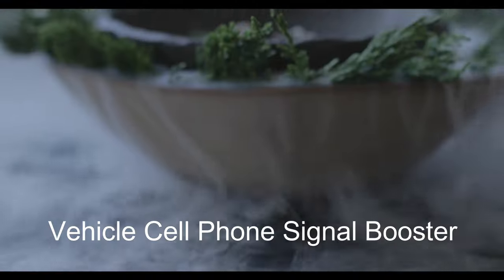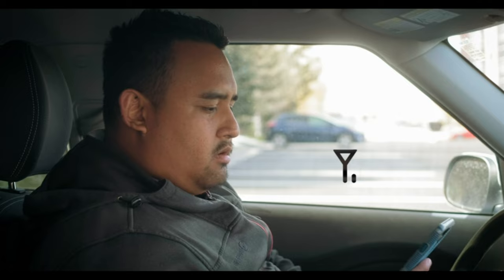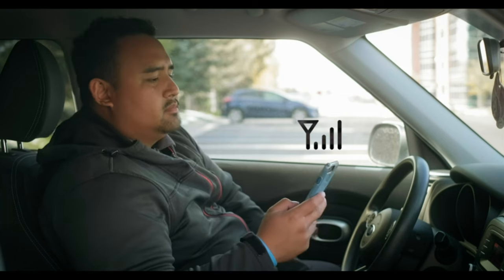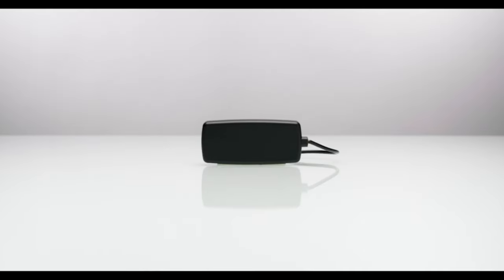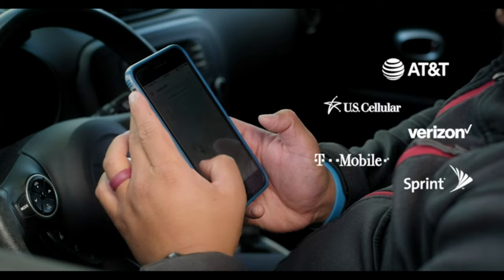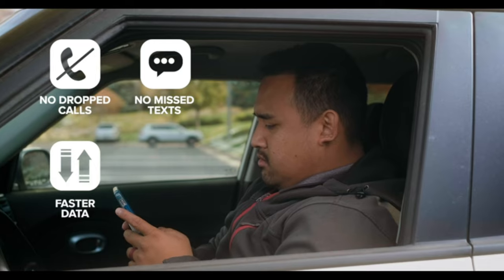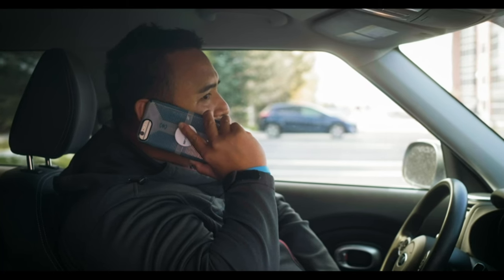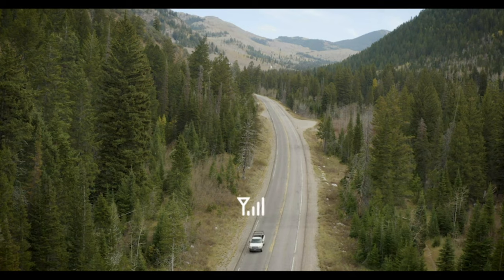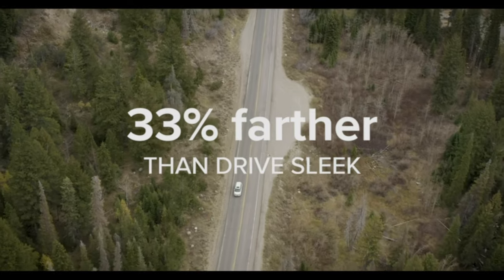Number 4: WeBoost DriveX Vehicle Cell Phone Signal Booster. When you and your passengers are having problems with cell signal coverage on the road and need a more cost-effective solution, there's always DriveX by WeBoost. DriveX is a standard multi-user cell signal booster for in-vehicle use, compatible with all US carrier networks, phones, and cellular connected devices. It puts an end to dropped calls, missed texts, and slow data speeds while on the road or driving through remote locations with fewer cell towers. The DriveX is capable of enhancing cell signal at distances up to 33% farther than the Drive Sleek, WeBoost's single-user vehicle booster.